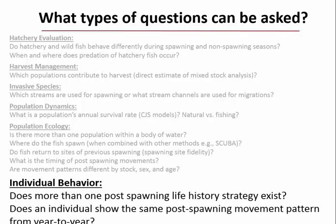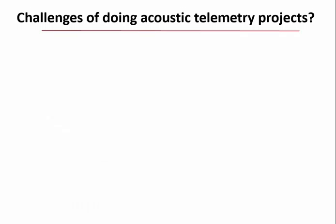In the Tittabawassee walleye population in Lake Huron, we found three distinct life history strategies for one spawning stock. With individual data we could determine that the same fish showed the same post-spawning behavior year after year. Fish leaving Saginaw Bay would turn right or left consistently—the fish that turned right always turned right. Pretty interesting information.